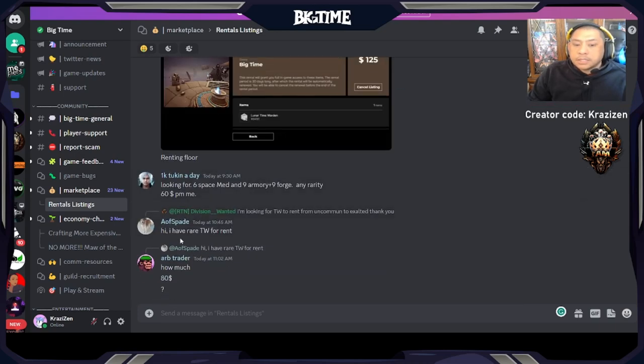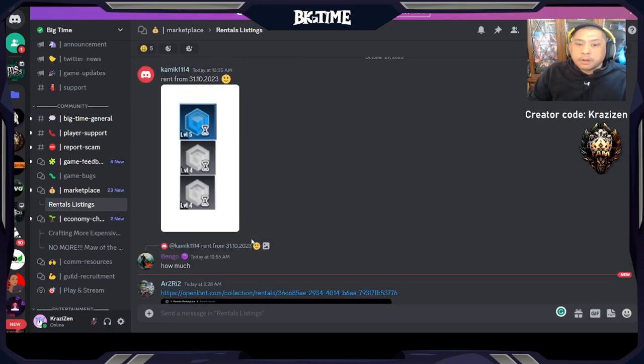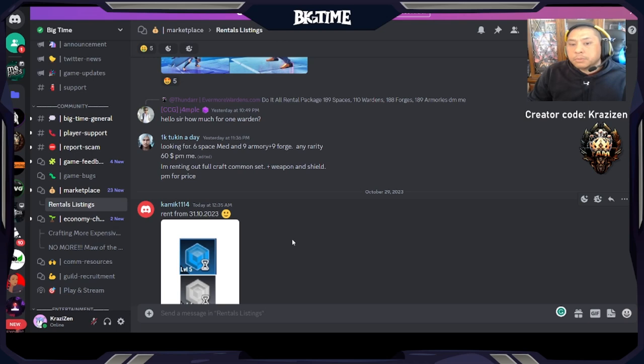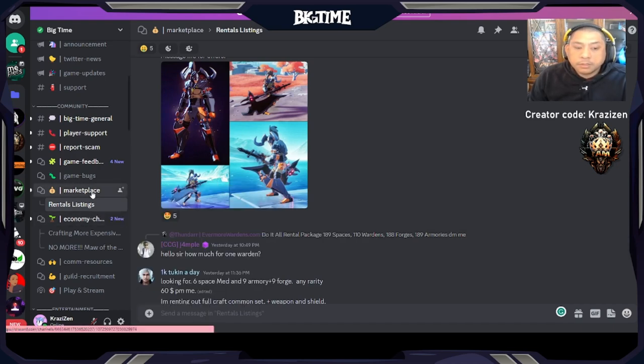Someone has a rare Time Warden for rent. There are a lot of people here who are looking to work with others where you can rent out space, rent out an hourglass, and work out a deal. Say you rent this out to somebody and then they want you to play the game for them, and in return give them back a portion of what they've earned — there's a lot of things going on in the back end.